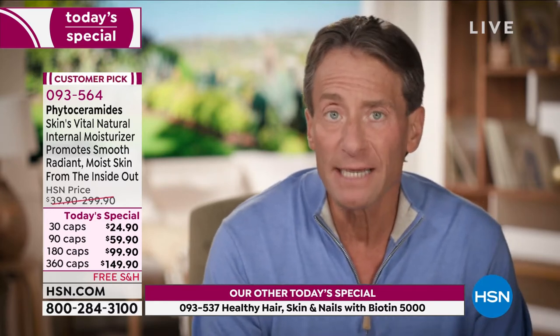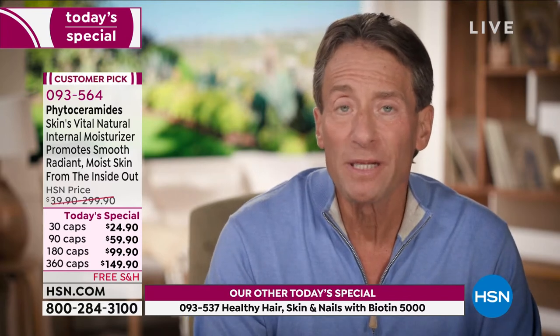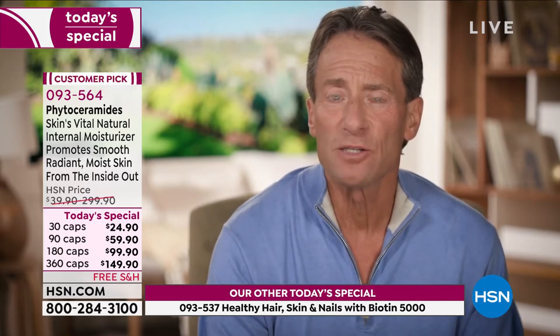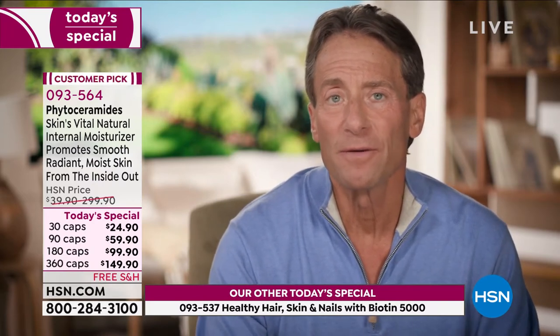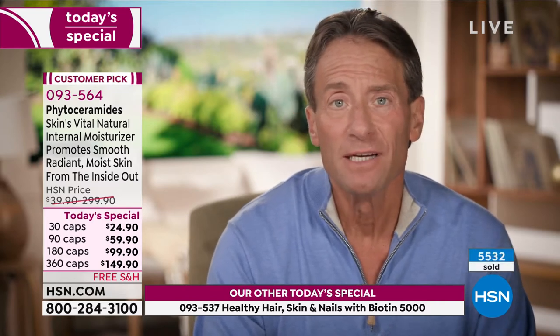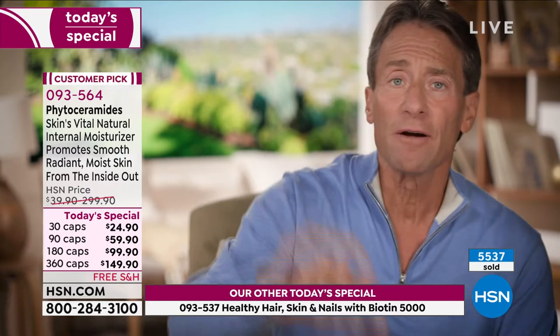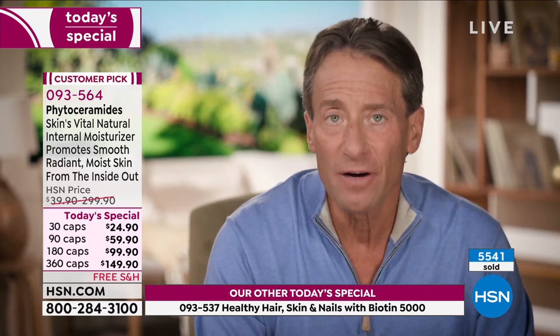Phytoceramides just means it's coming from a plant-based source. But ceramides are a class of lipid-based molecules with a unique responsibility in the human body. Lipids are responsible for our ability to hold on to water — which might sound funny because water and oils don't mix. If you have water in a glass and mix oil in it, the oil sits on top and protects it from evaporation. Water in that glass will evaporate very, very slowly because the oil on the surface is protecting it from the atmosphere.